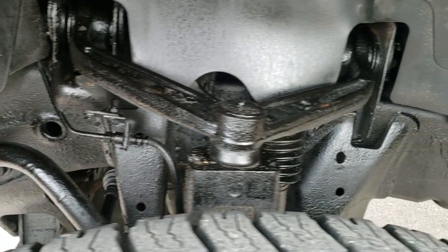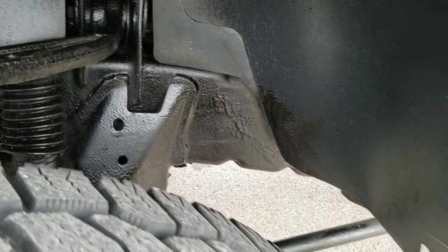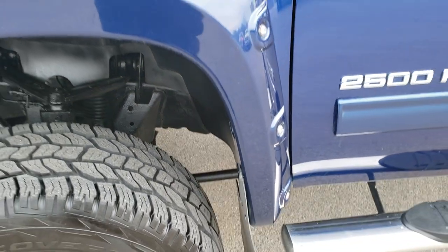Frame and underbody is in pretty nice condition. It has these nice big fender flares.